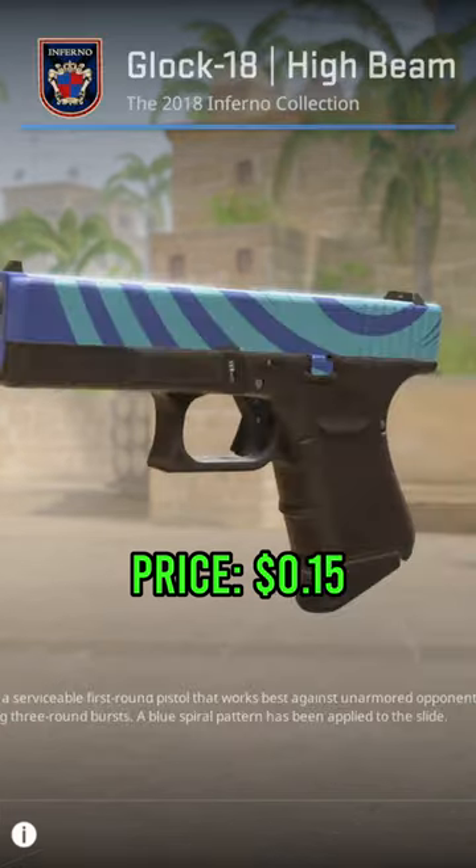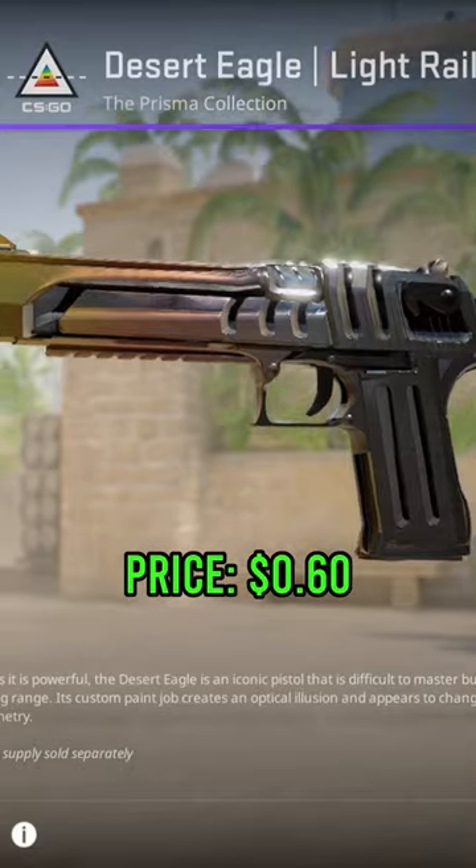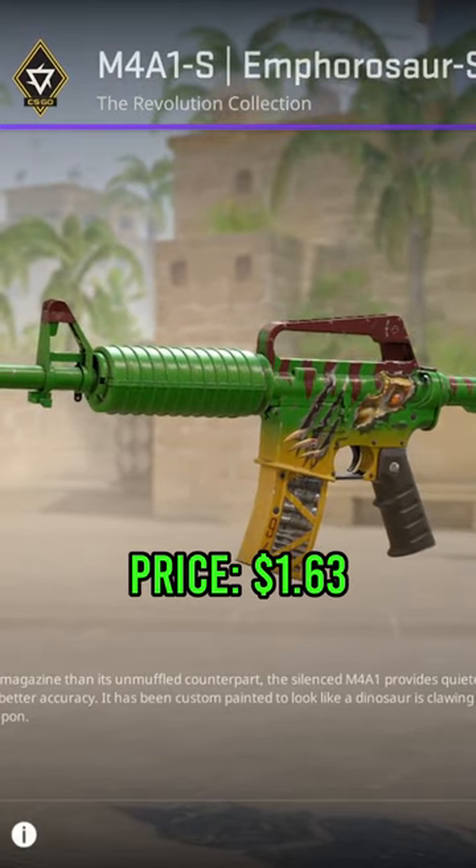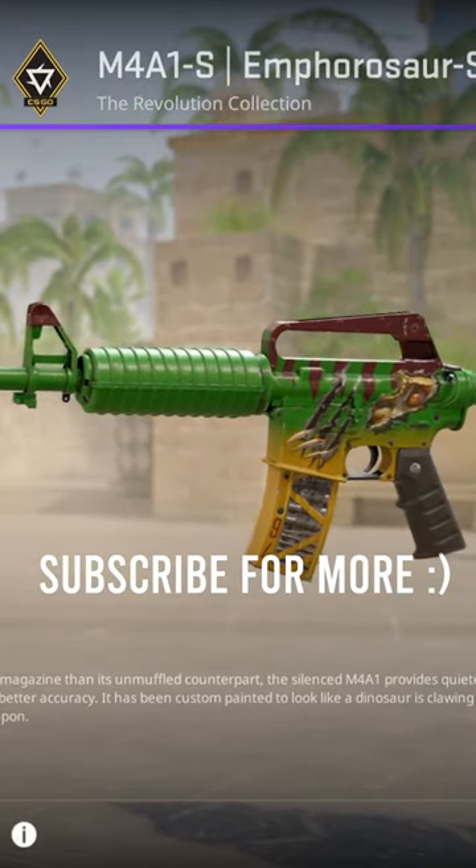USP-S Cortex field-tested, Glock 18 High Beam Factory New, and Desert Eagle Light Rail field-tested. You can also get an Enforasaurus Minimal Wear as your AUG skin, but either way these are all $10 total.